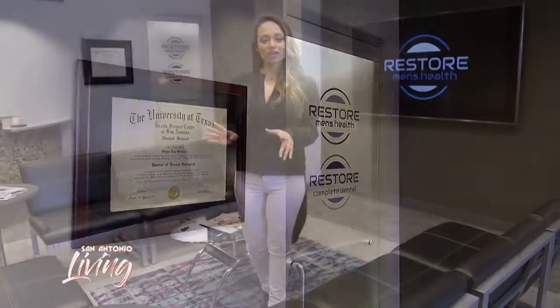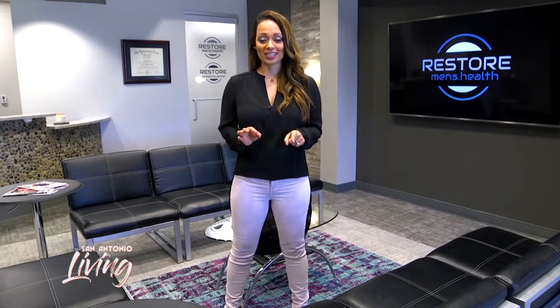Regardless of whatever trouble areas you're struggling with, Restore Men's Health is here to help. They've got a breakthrough body contouring system called Sculptura — it's non-invasive laser lipolysis and it's going to help burn that fat in just 25 minutes.